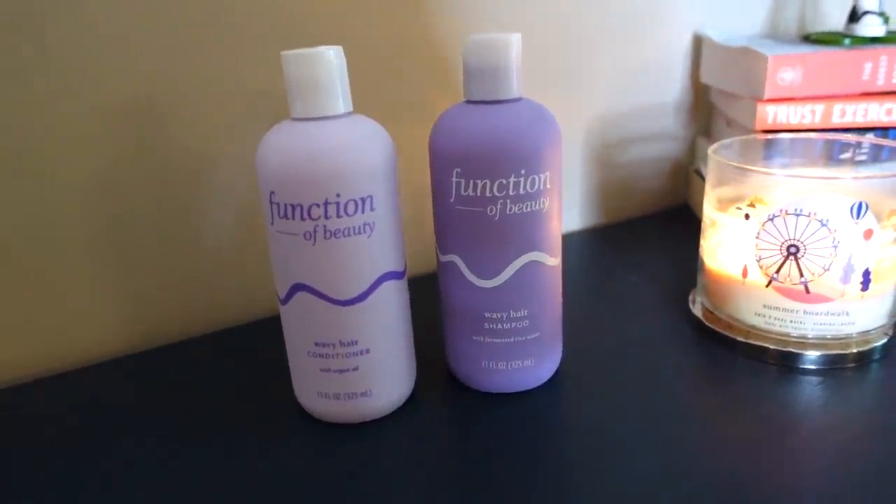For haircare, I've been loving the new Function of Beauty line at Target. I've been using the Wavy shampoo and conditioner — these are just as good as the direct-to-consumer ones. The only exception is you can't get them fragrance-free; these do have fragrance, but I kind of like the scent. The Wavy base has fermented rice water in the shampoo, which may be helpful for shine, and the conditioner base has argan oil — another great ingredient for hair. I also did an anti-frizz booster shot, and I've been really happy with these.